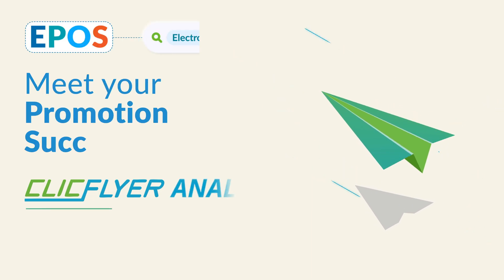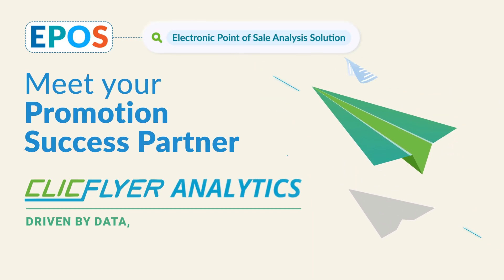ClickFlyer Analytics. Driven by data. Powered by technology.